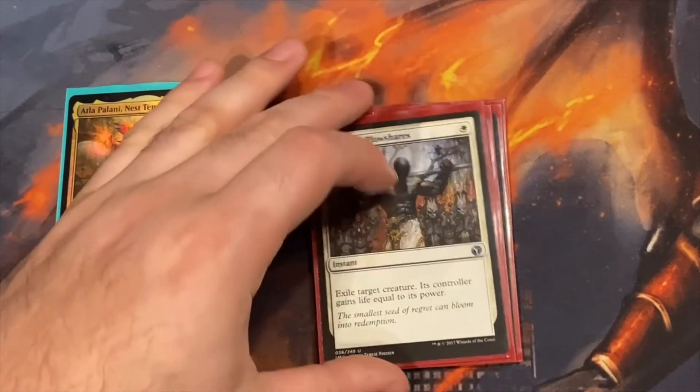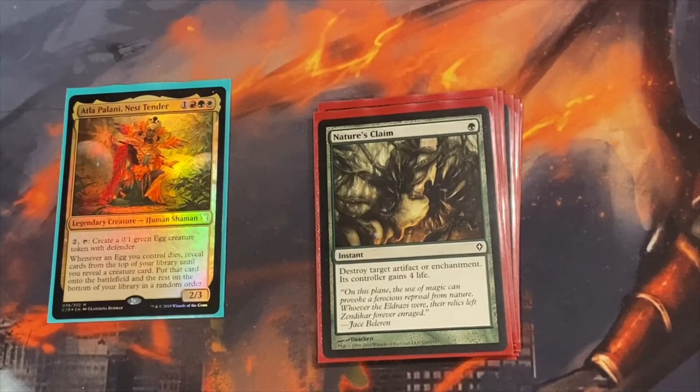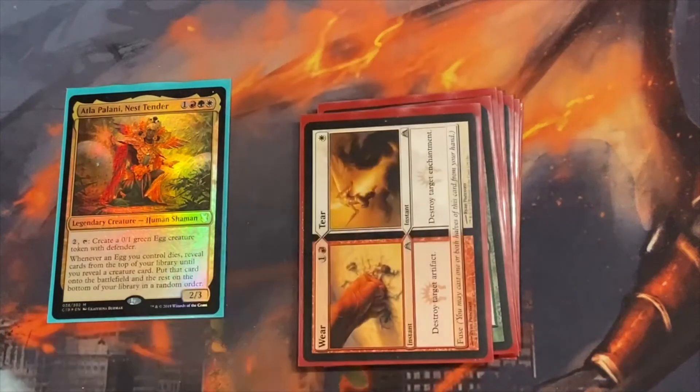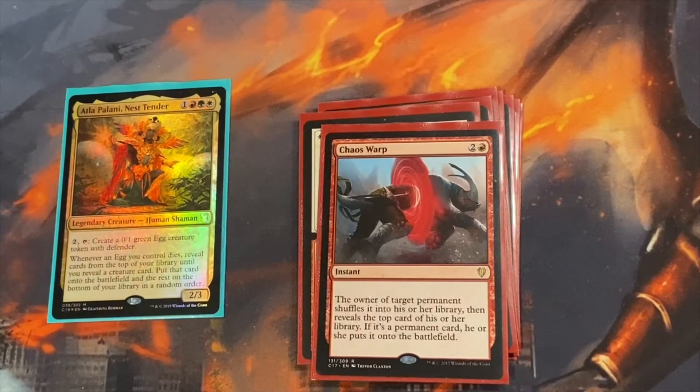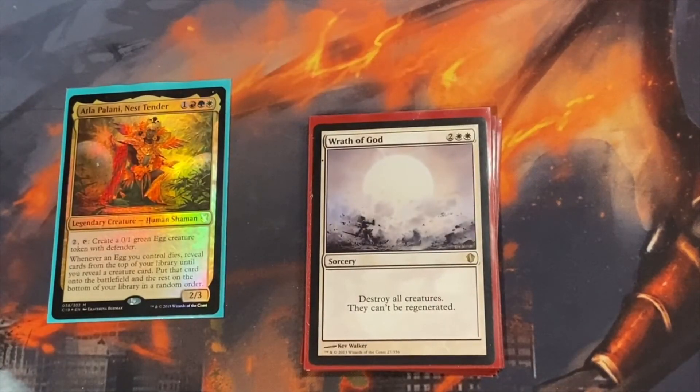For targeted removal: Swords to Plowshares — pretty much every white deck runs one. Nature's Claim for artifact and enchantment removal. Wear and Tear, same thing. Chaos Warp for generic permanent removal — you can even use it on your own thing if you want to get lucky and grab a creature. We only run one board wipe: Wrath of God. I upgraded from Day of Judgment because it doesn't allow regeneration — it happened once where opponents regenerated through Day of Judgment, so I switched to Wrath of God.